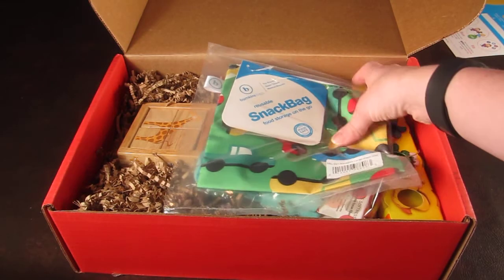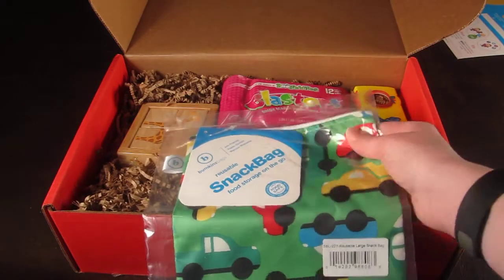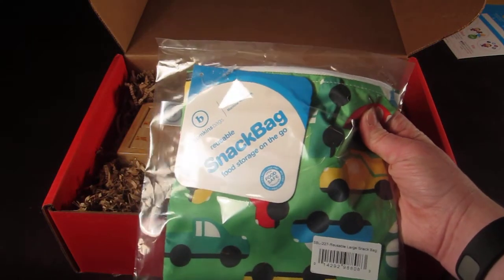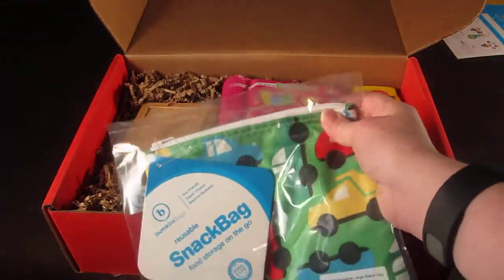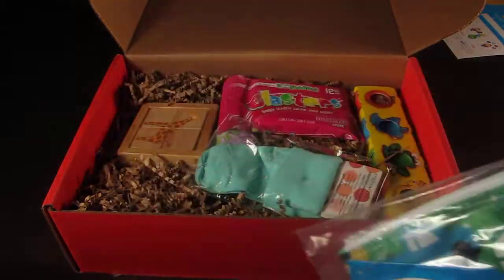The first item is from Bumpkin. This is a reusable snack bag, which will be helpful on car trips and that kind of thing.